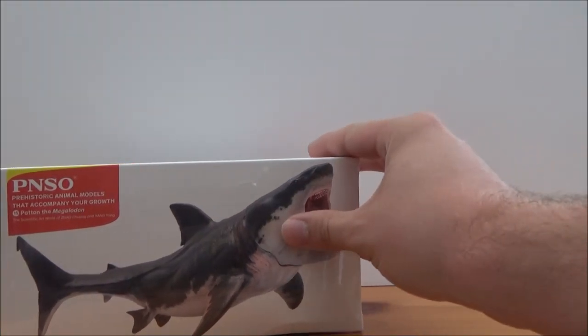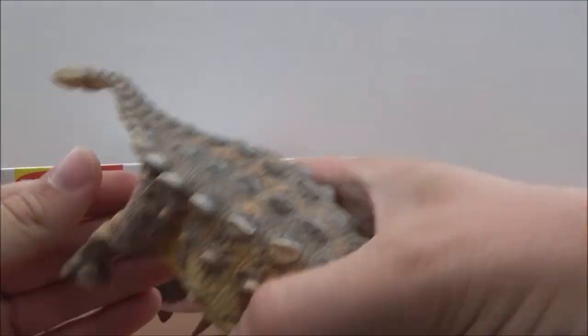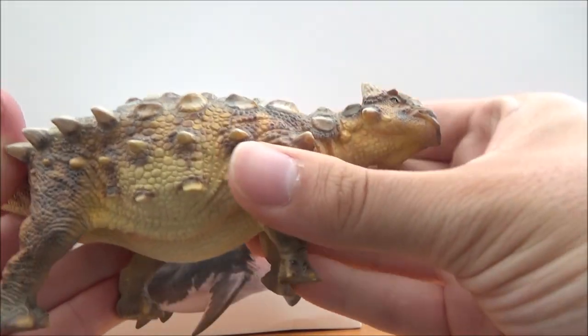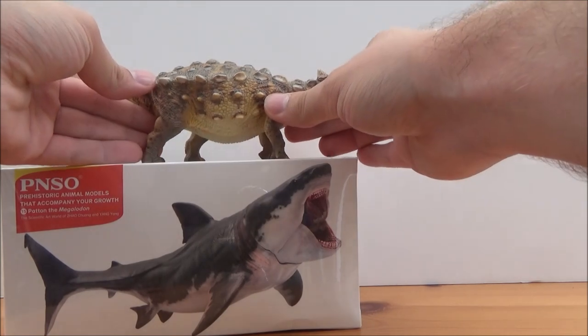This is the PNSO Ankylosaurus — wow, look at this figure, this is amazing! The detail on it is extraordinary. This is amazing, I'm gonna pop him up there.